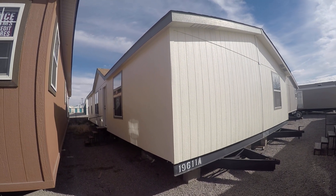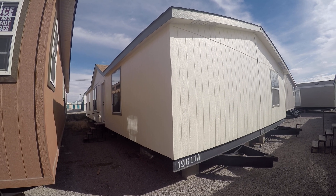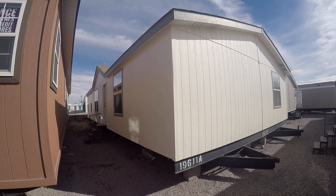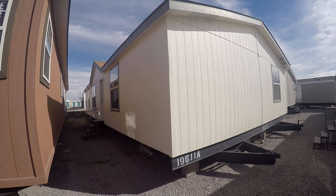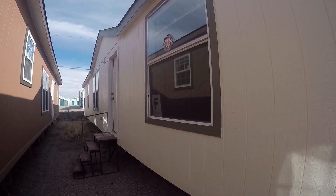Here we have the Cavco Palmwood. It's a three-bedroom, two-bath, 27 by 56, about 1,500 square feet. This house is a complete tape and texture house, built in Arizona.